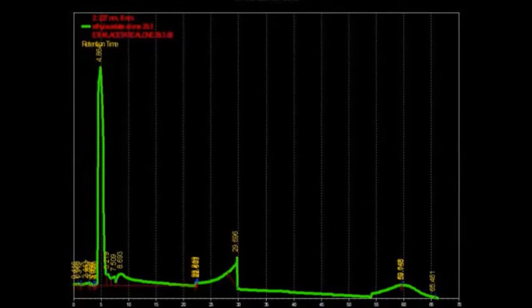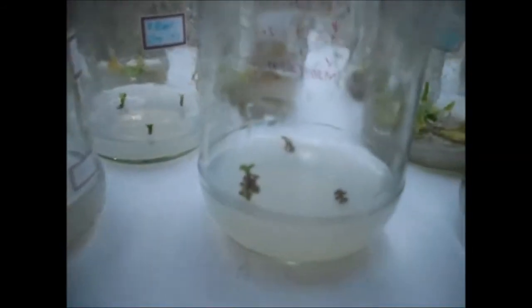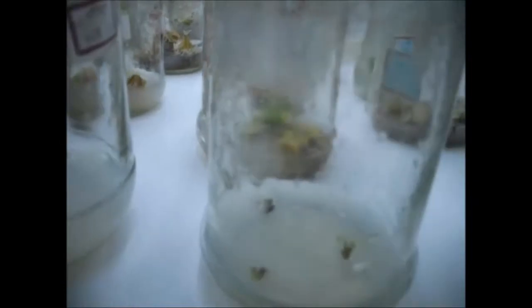In vitro cultures: these experiments are commonly known as test-tube experiments. In this, the plants are grown in culture and the functions are analyzed. It is used for more detailed and more convenient analysis of the plant.